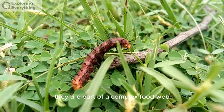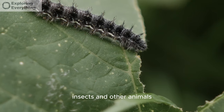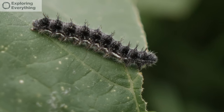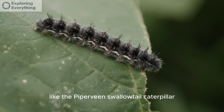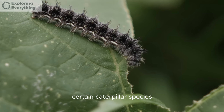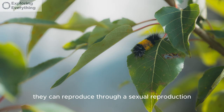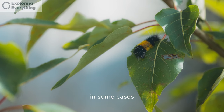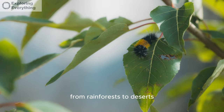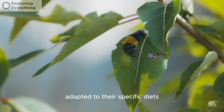Caterpillars are part of a complex food web, serving as prey for birds, insects, and other animals. The process of caterpillar development from egg to adult is known as holometabolism. Some caterpillars, like the pipevine swallowtail caterpillar, are known for their striking patterns. Certain caterpillar species are considered invasive when introduced to new regions, and some can reproduce through asexual reproduction. Caterpillars have evolved to occupy diverse habitats, from rainforests to deserts, and often have specialized mouthparts adapted to their specific diets.